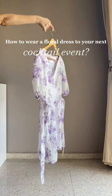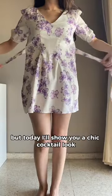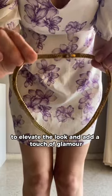How to wear a floral dress to your next cocktail event. This stunning dress is perfect for many occasions, but today I'll show you a chic cocktail look. I've paired it with a bold golden necklace to elevate the look and add a touch of glamour.